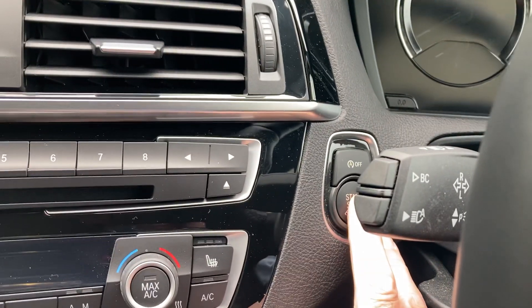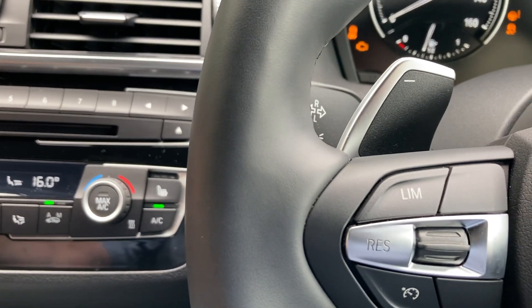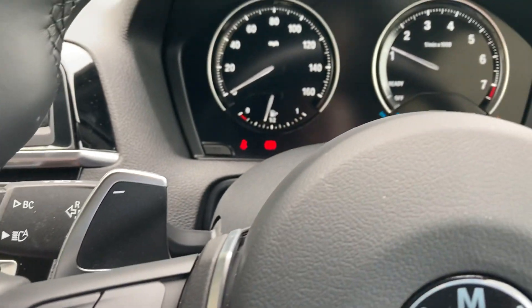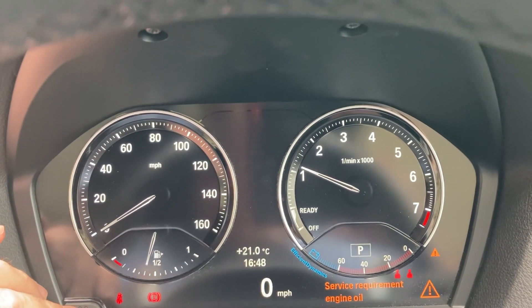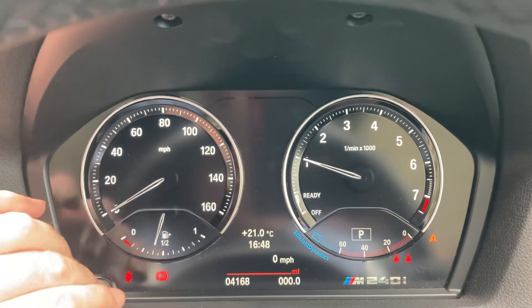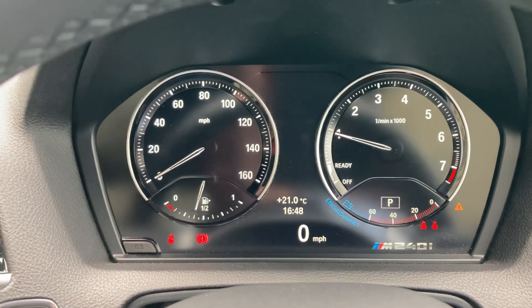To fire up the engine, foot on the brake, press the start button and the car comes to life. We do need to service it before it goes out — you can see it's due its service now, so we'll take care of that. Mileage wise, it's 4,168 miles.